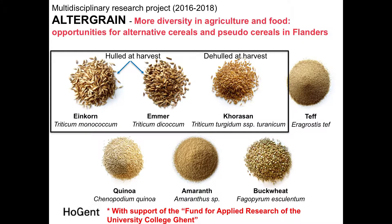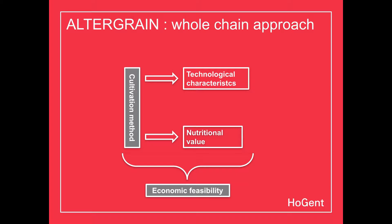As you know, Einkorn and Emmer are hulled at harvest and need to be de-hulled afterwards — important to consider when comparing with Khorasan. Our research program is funded by the University College of Ghent. AlterGrain is a whole-chain approach covering cultivation, technological characteristics, nutritional value, and economic feasibility.